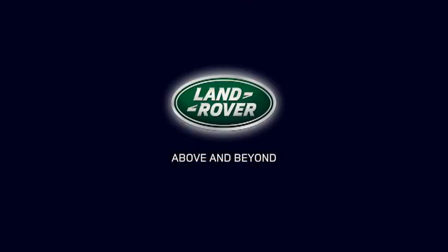For further information about this feature or any other feature, please refer to your owner's handbook. For information about compatible handsets, go to www.landrover.com and select the Bluetooth page from the owner's section. For help or assistance, please contact your Land Rover dealer, who will be more than happy to assist you.